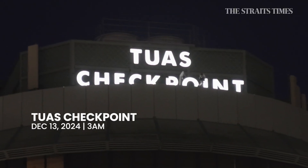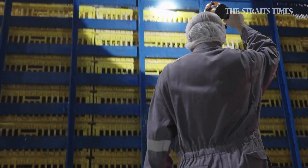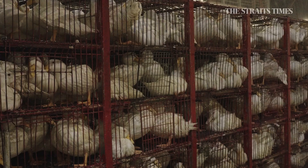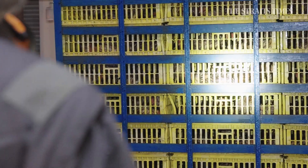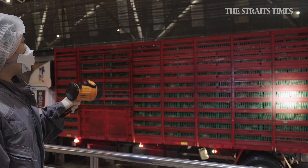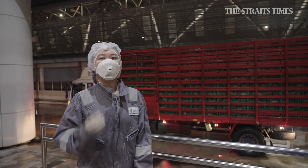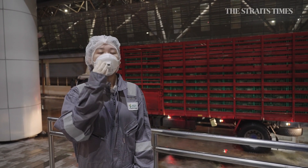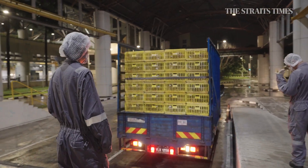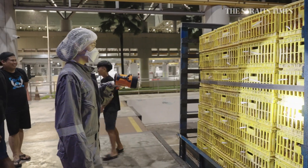It's 3am and we are at the Tuas checkpoint to conduct inspections of incoming poultry from Malaysia. It's so early because the cooler temperatures are better for the chickens and ducks and we want to avoid exposing them to heat stress. When the truck arrives, we will use a torchlight to check they are still alive. We will also check for signs like discharge from the nostrils and discoloration of the wattles and combs, as these can be symptoms of bird flu, which is highly contagious and can be transferred from chickens to humans.